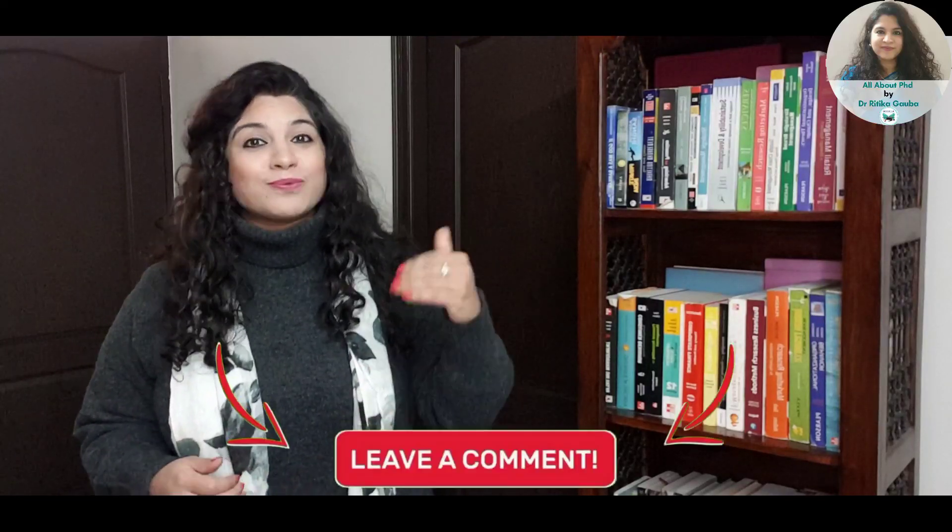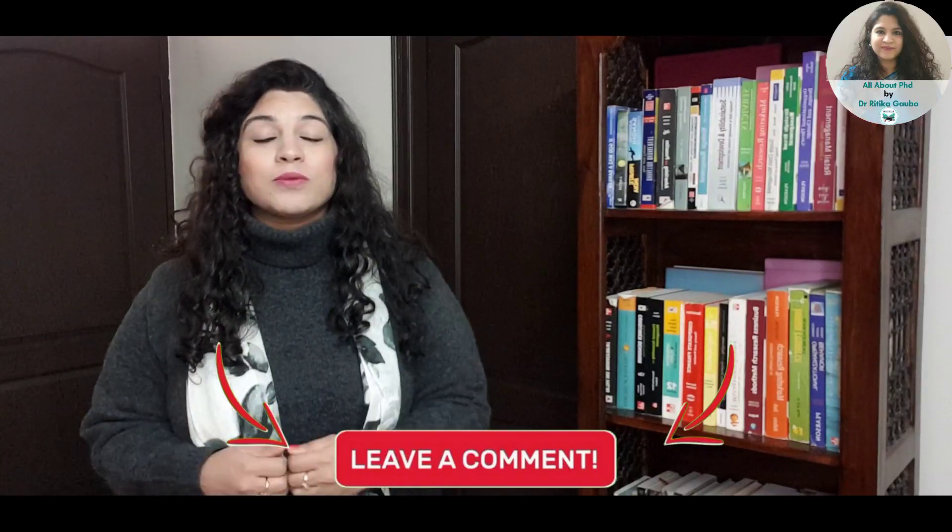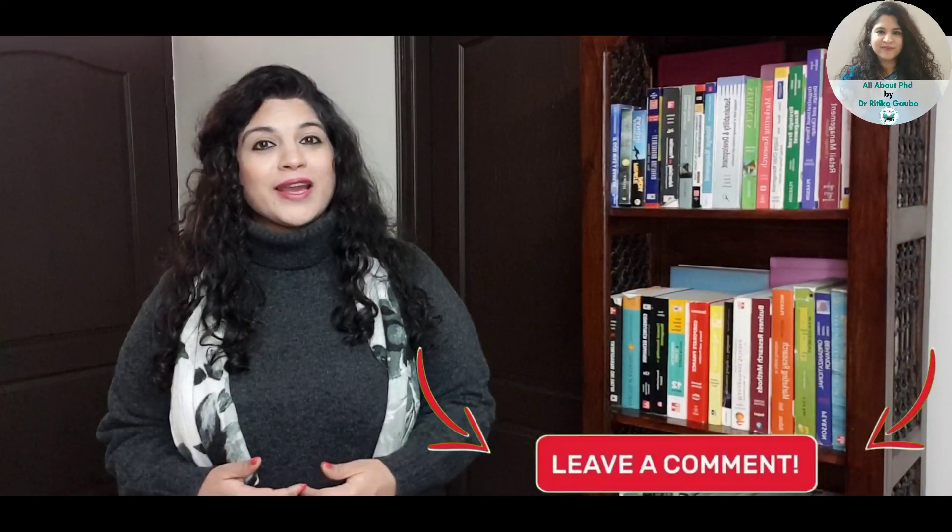I hope you did find the video informative. In case you still have any questions, please put them in the comment section below. Do let us know if you want more videos on different IITs, IIMs, and other institutes — we will love to create videos for you. Let us know how you liked it and if you would like us to create more videos on different institutes and universities. If you are liking what we are doing to empower you with genuine, in-depth and well-researched information, then please do subscribe to our channel, share our videos, and don't forget to like and comment on them. Thank you so much for watching.